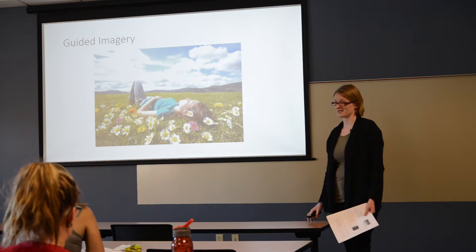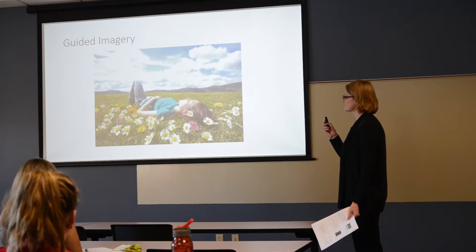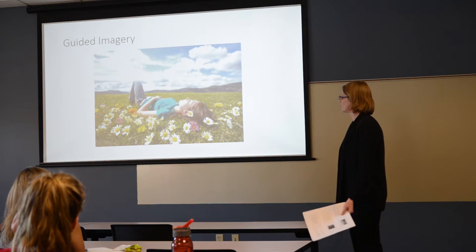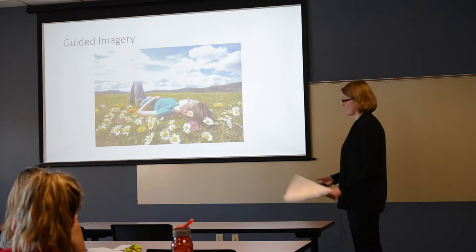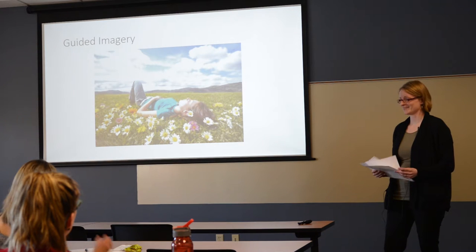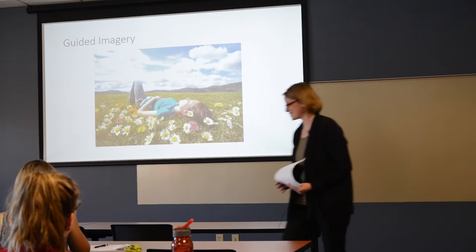Guided imagery is the next topic. It takes a bit more, but it's a wonderful tool so if you can use it, you should — it's really effective. Studies have found that when you imagine a place, your brain responds the same way as if you are actually there, so you can kind of go on vacation whenever you want.